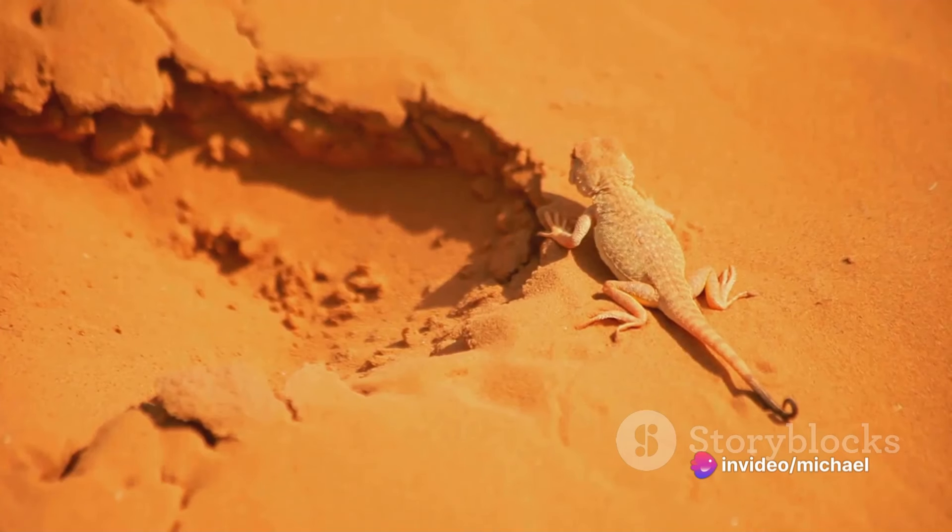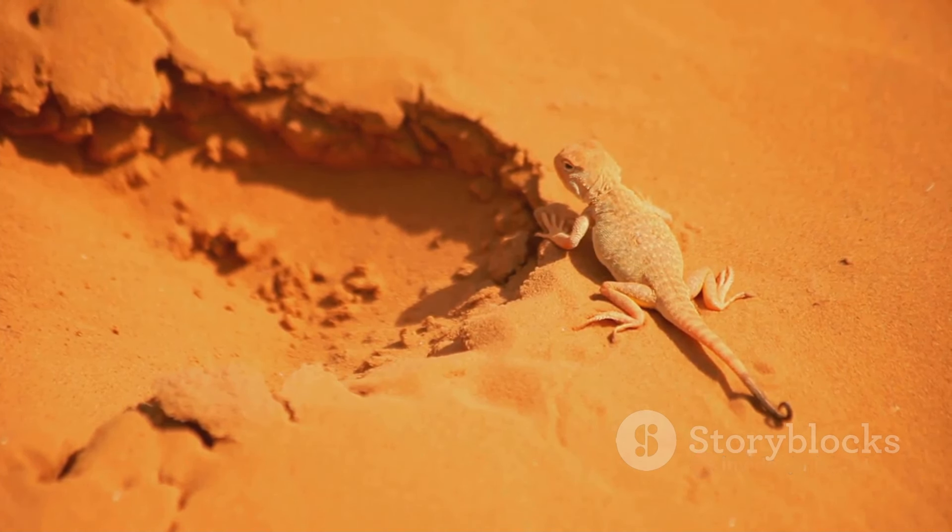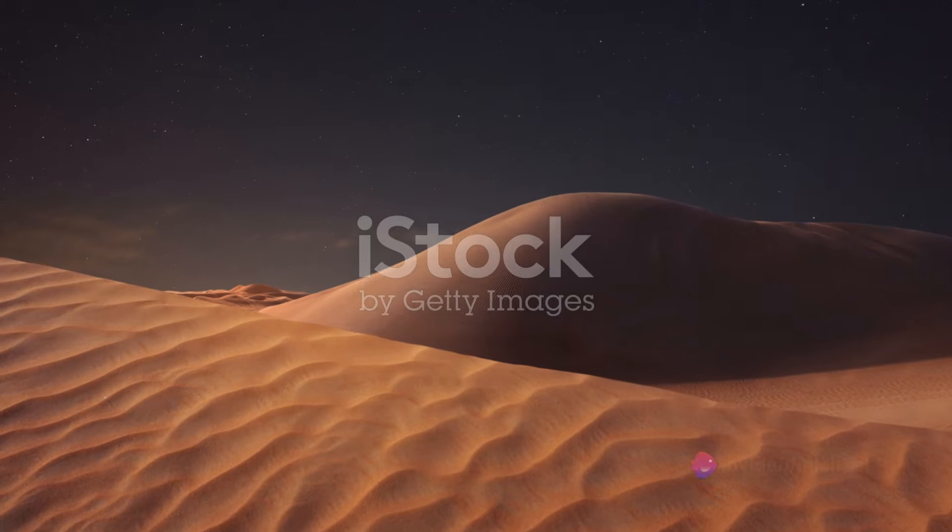Despite the harsh conditions, life finds a way. From the hardy desert plants that brave the arid conditions to the resilient animals that have adapted to this harsh environment, the desert is alive in its own unique way.